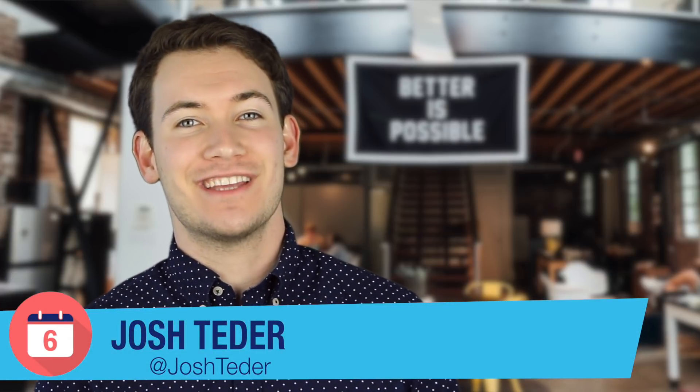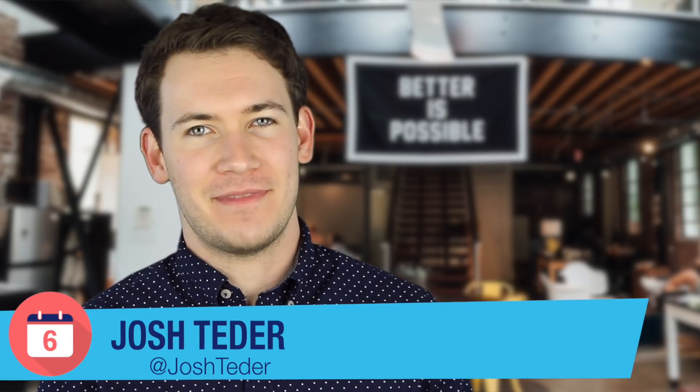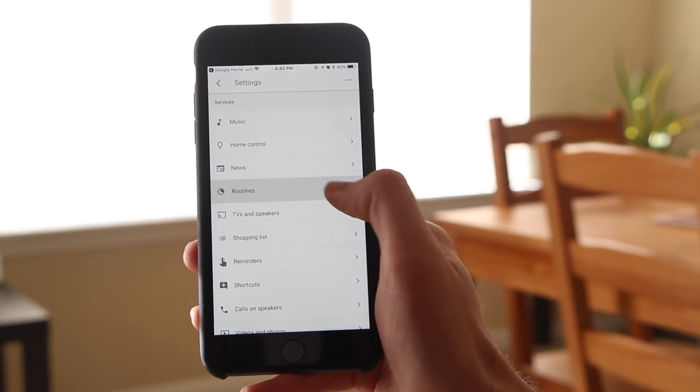Hey, what's happening YouTube? Josh Tedder here from Six Months Later and today we get to do one of my favorite videos, another Google Home features update video. Since our last feature update video in January, Google has been busy rolling out new features. In this video we'll be covering several of them, including setting alarms with media and a brand new feature called Routines.